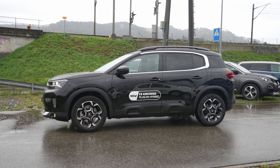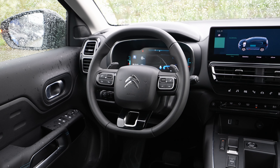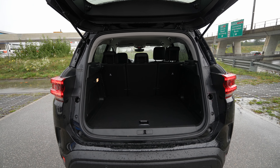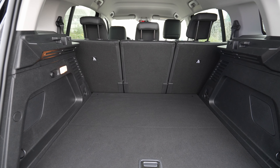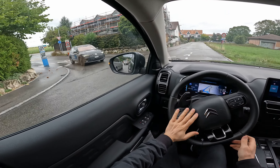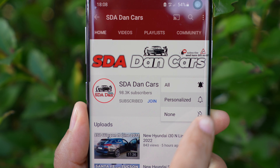Welcome back to a new video. Today it's a rainy day, but this doesn't stop me from reviewing the new Citroën C5 Aircross 2022 facelift. In this video I'll make a full review — interior and exterior — showing you everything: the new multimedia, the new cockpit, how much space we have in the back, and more details about this car. I also have a separate test drive video with the same car on the channel.